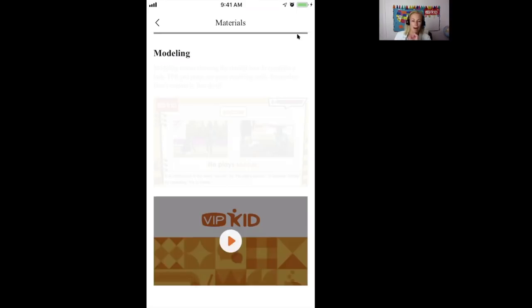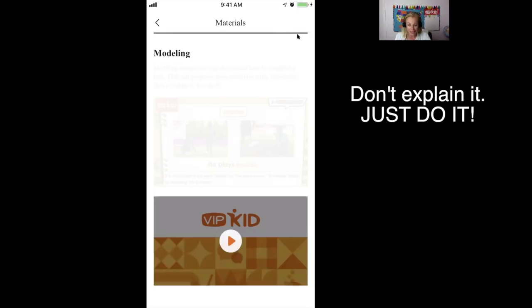Number five: bringing it home with modeling. Modeling means showing the student how to complete a task — TPR and props are great modeling tools. Don't explain it, just do it. Say I'm modeling 'he plays soccer.' I do it first, the student repeats, then we do it together, then they do it on their own — a gradual release. I'd first show 'soccer' with TPR, then 'he plays soccer,' then have the student repeat, then prompt: 'What does he play?' and have them produce the full sentence: 'He plays soccer.'